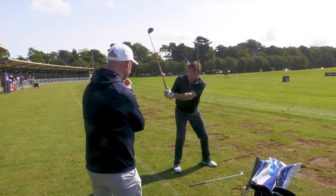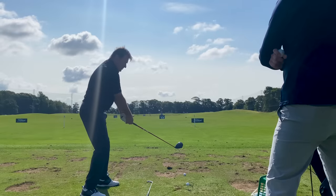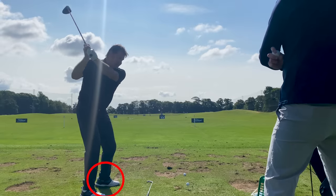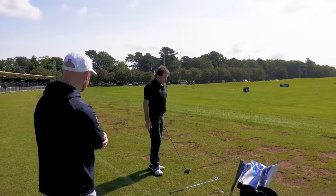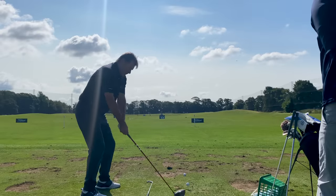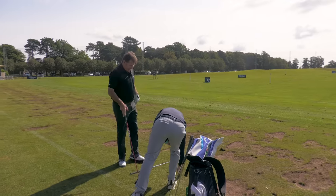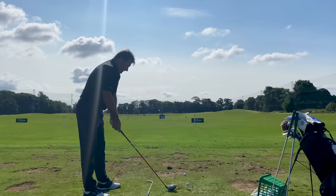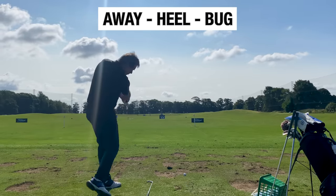It's a great timing drill because you have to have that little change in direction — the transition. Leave it up there and just go donk. That's all it is — just kick-start it. Start it down then go. I'd say to myself: heel, bug, boom. You'll hear the sound go up when you do it right.